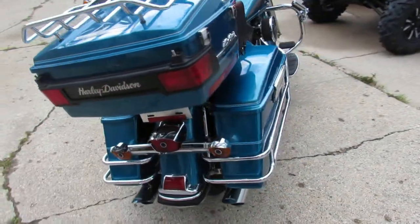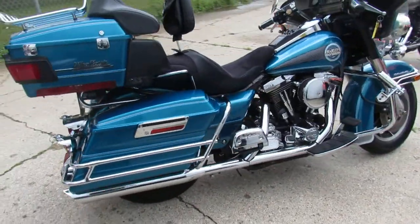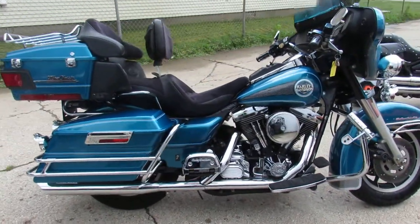It's approvalpowersports.com. Guaranteed financing, over 400 used bikes in stock. Call today and you can ride today.